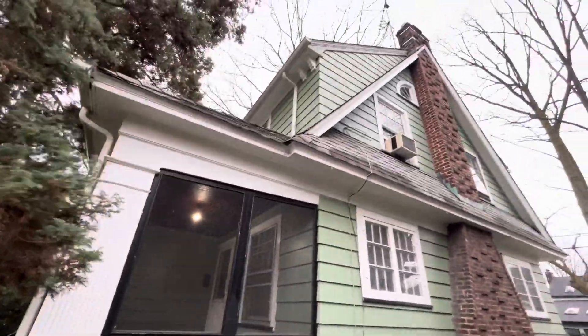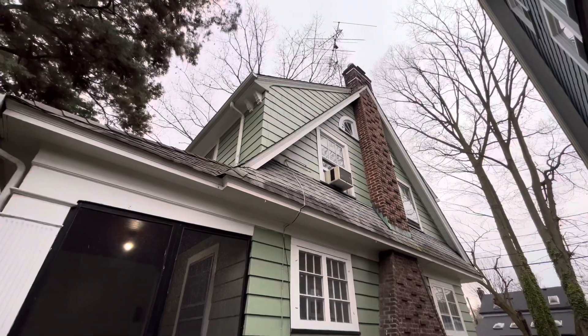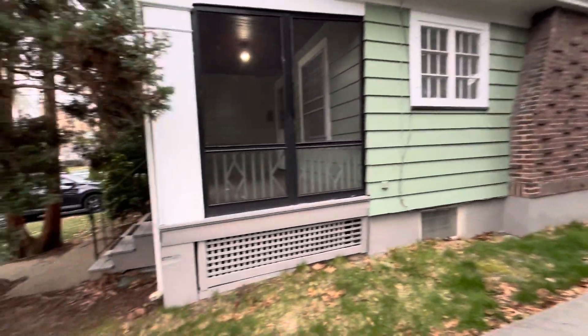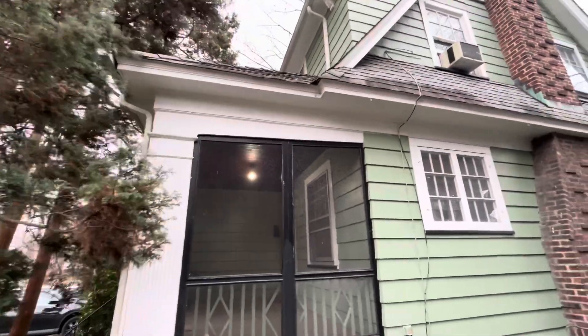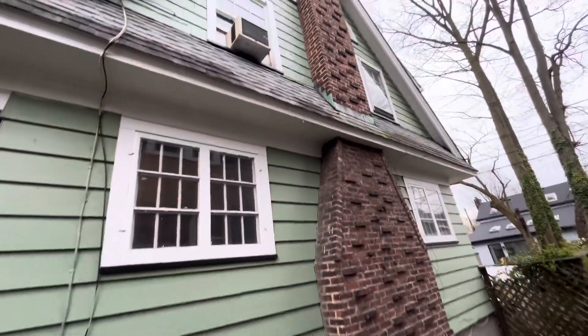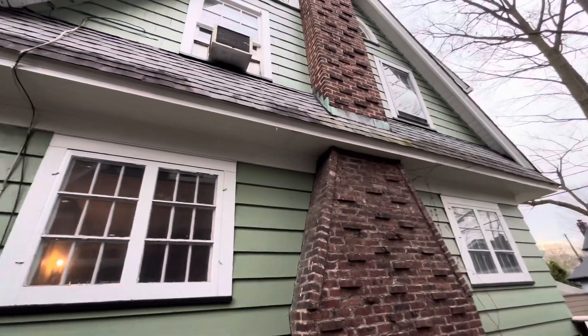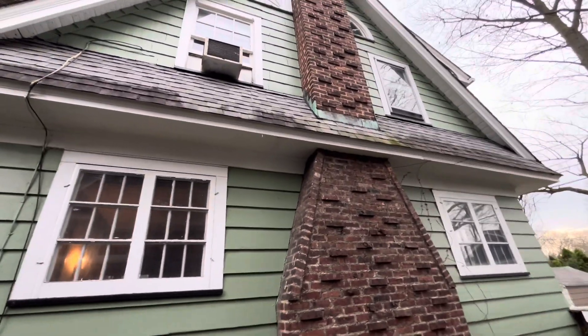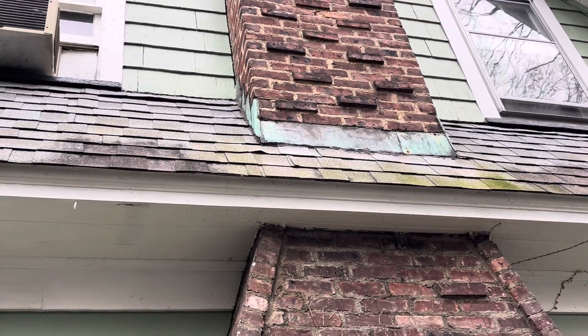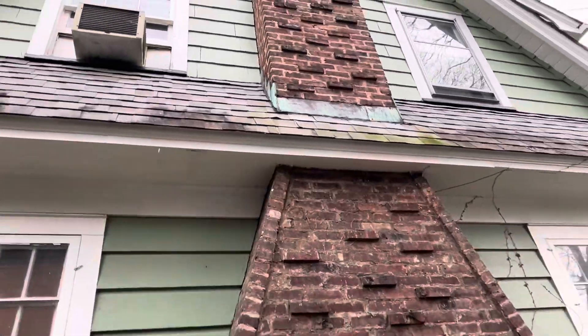I'm just going to do a side shot. I'm seeing air conditioners and window units, so that leads me to believe there is no forced air in this house. It's asphalt shingle — no telling how old it is, but the green flashing that goes around the chimney is probably going to need a little work.